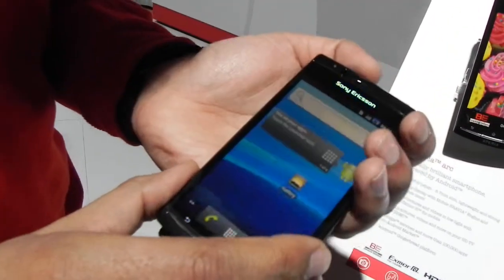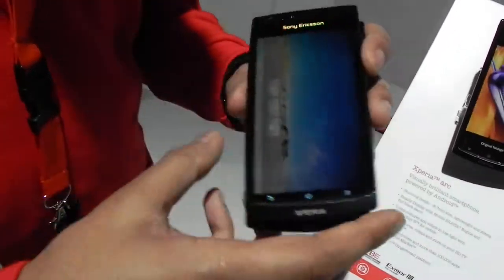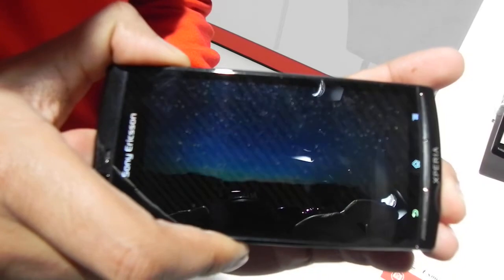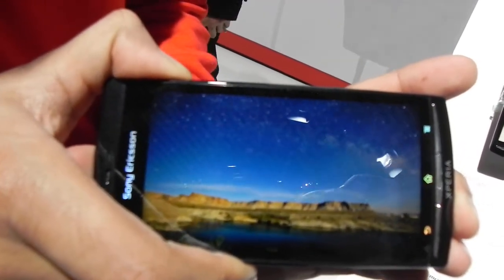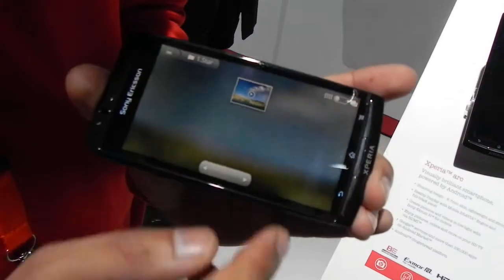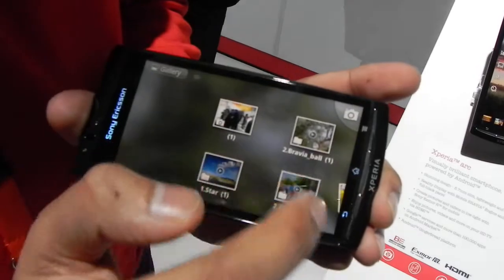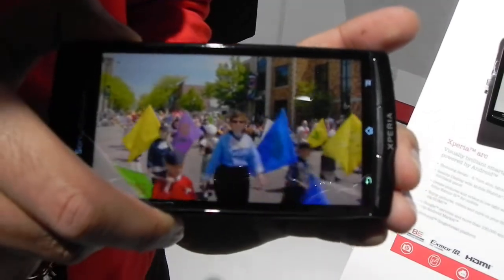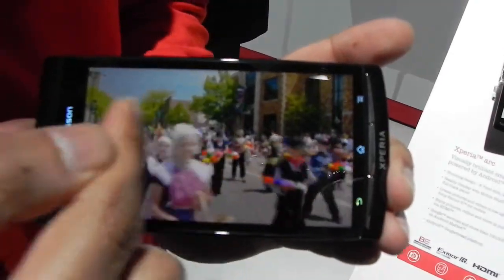I'll show you the video for the Bravia technology in the handset. It has a Bravia mobile engine — so for example, that's without Bravia and that's with. You can see the detail is enhanced by the Bravia engine. Again, that's without and this is with — you can see the trees in the background.